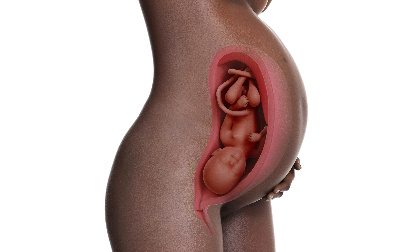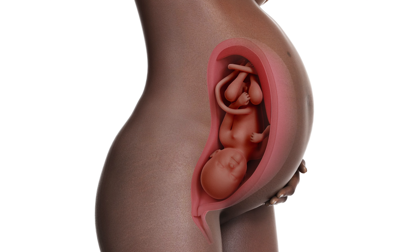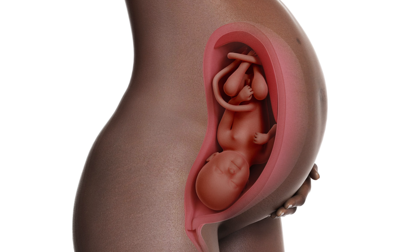Did you know that your uterus was about the size of a peach when this whole pregnancy thing began? And by full term, it will be able to hold a watermelon. Your amazing body also grew an entirely new organ called the placenta. So while changes in baby are incredible, so are the changes in you. You are such a good mama already and baby isn't even born yet. Your uterus will return to its pre-pregnancy peachy size by around six to eight weeks postpartum.